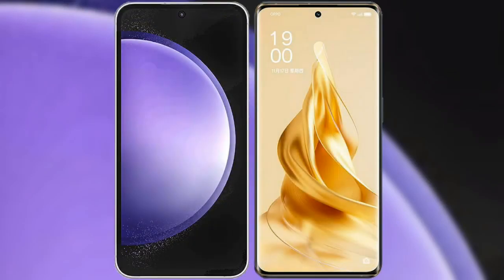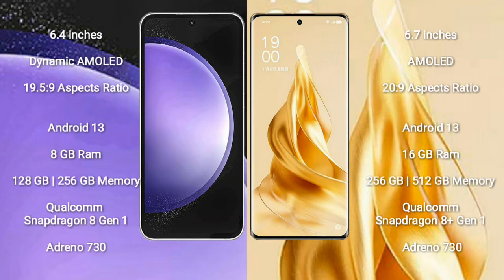I will compare the new Samsung Galaxy S23 FE with Oppo Reno 9 Pro Plus. Samsung Galaxy S23 FE comes with a 6.4 inch Dynamic AMOLED display and aspect ratio 19.5:9. Oppo Reno 9 Pro Plus comes with a 6.7 inch AMOLED display and aspect ratio 20:9.